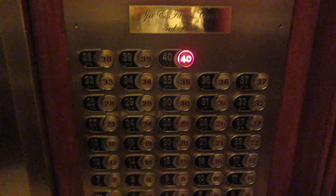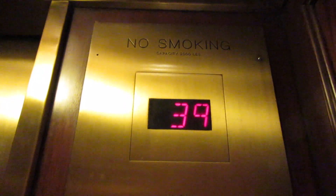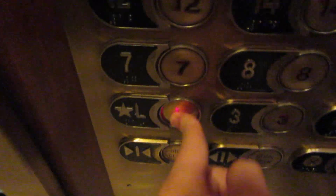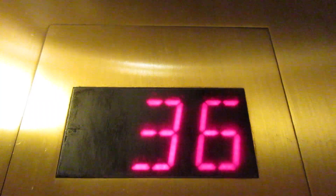Look at all those buttons. These probably go 700 to 800 feet in there. They are identical to the other ones. Sorry I didn't get the floor indicator on the way, but it's a small elevator.